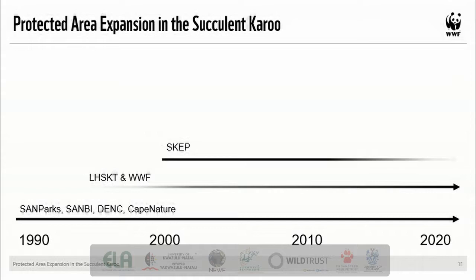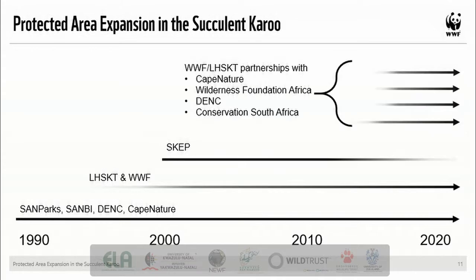The Leslie Hill Succulent Karoo Trust and WWF partnership's main focus was land purchase, where WWF would negotiate the fair sale and purchase of private land in priority areas and sign management agreements with the relevant conservation agencies to incorporate the land into management of the park or reserve. Over the past decade or so, there has been an increasing diversification of the methods for protected area expansion. WWF, with funds from the Leslie Hill Succulent Karoo Trust, implements a number of projects in partnership with key organizations in the landscape to support protected area expansion, particularly through biodiversity stewardship agreements.